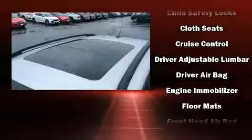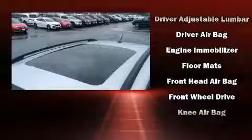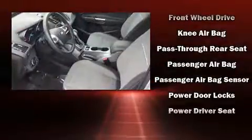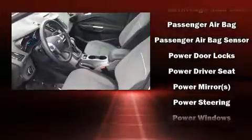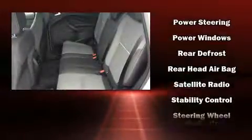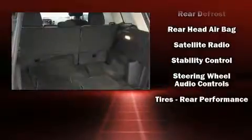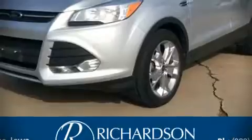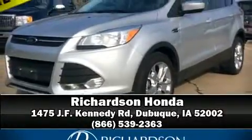Passengers are protected by various safety and security features including dual front impact airbags, front side impact airbags, traction control, brake assist, ignition disabling, and four-wheel disc brakes with ABS. For added security, dynamic stability control supplements the drivetrain. Please don't hesitate to give us a call.